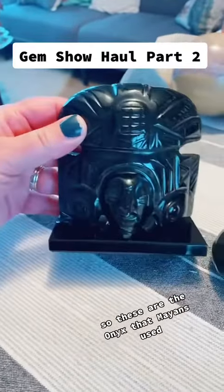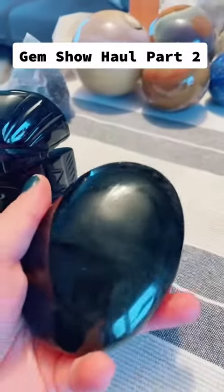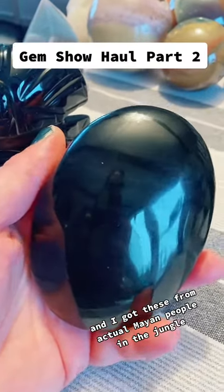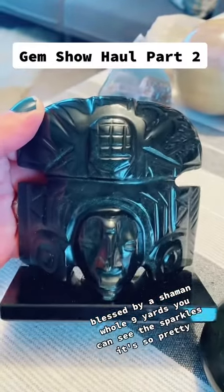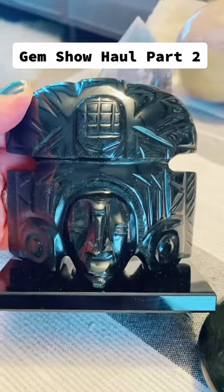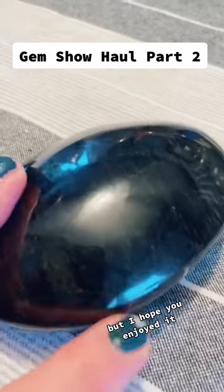So these are the onyx that Mayans used. I got these from actual Mayan people in the jungle — certified, blessed by a shaman, whole nine yards. You can see the sparkles, it's so pretty. That's from Mexico — a little distracting sidebar there, but I hope you enjoyed it.